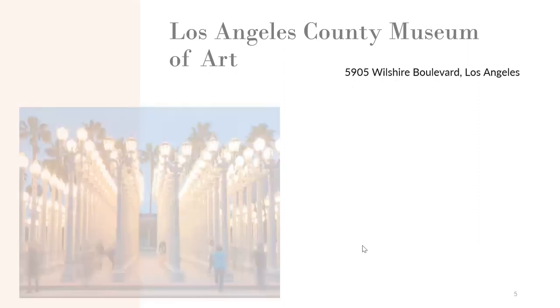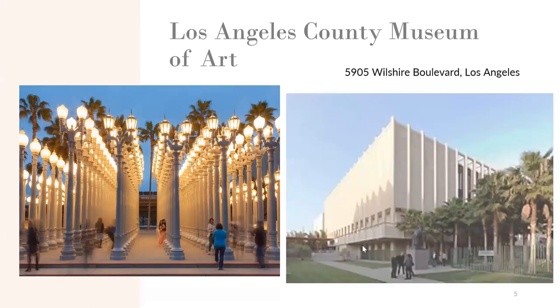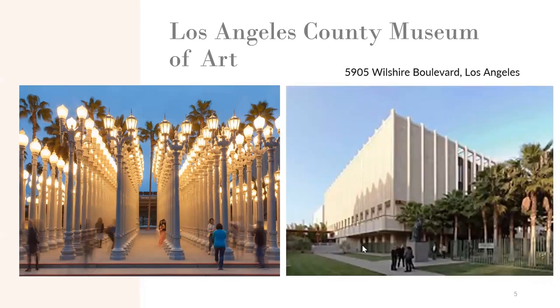Los Angeles County Museum of Art comes with an extensive variety of art pieces created by different artists who focus on portraying different genres with different styles. This museum contains art collections that primarily highlight American and European art from the 1900s to the 1960s.